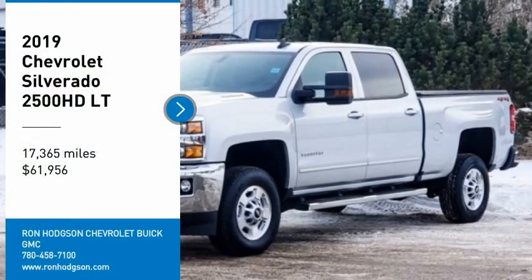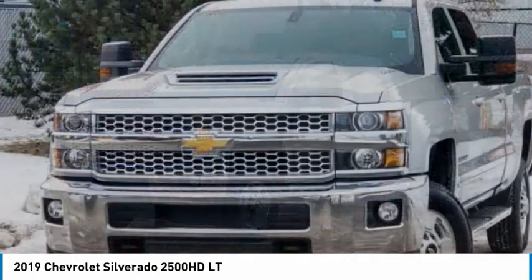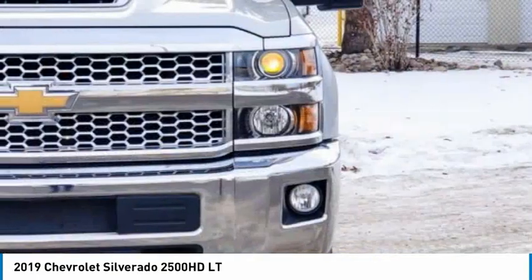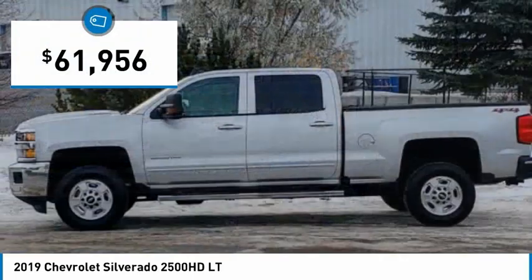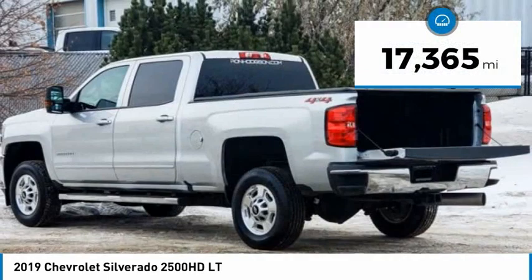Make a great choice today with the 2019 Silverado 2500 HD. This pickup truck pulls unlike any other and is priced below $65,000. This vehicle has less than 20,000 miles.